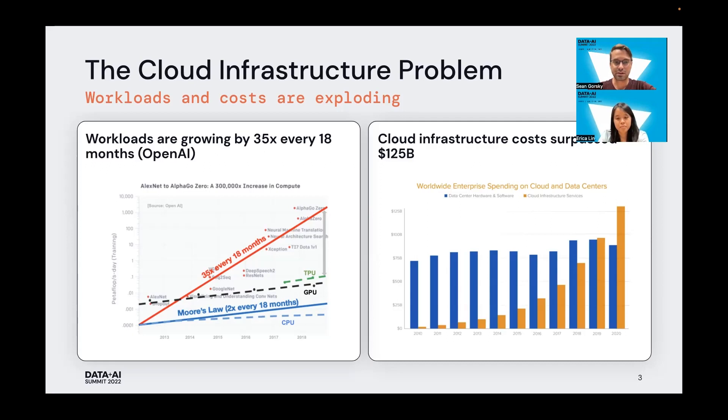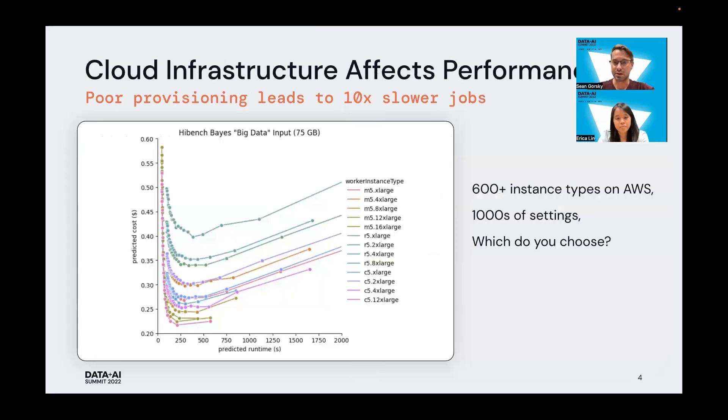There are a few reasons why optimization is challenging. The first is that it's really difficult — properly optimizing Apache Spark jobs requires a lot of application insights into the job itself that Spark is running, and also a lot of infrastructure insights, things like instance offerings and the economics of the cloud. The second reason a lot of people don't do it is the overwhelming amount of choice. If you go to AWS's website and look at their instance offerings, you'll see hundreds of different instances and possibly thousands of settings in different combinations, making it almost impossible to make a truly informed decision.